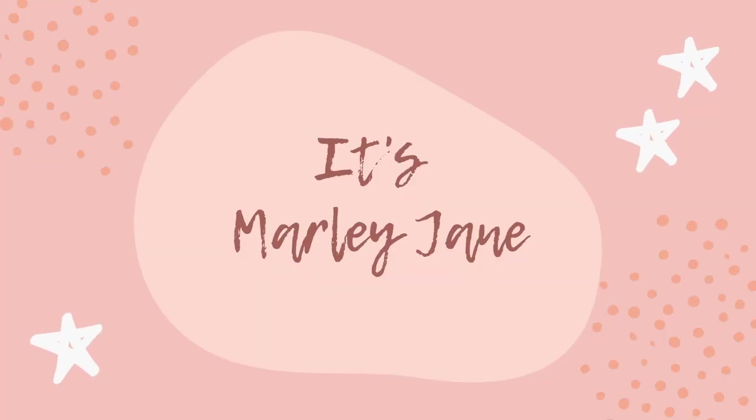Hello you guys and welcome back to my channel. My name is Marley and I am on a journey to lose 100 pounds. So today I am doing a what I eat in a day video for you guys. I filmed everything I've eaten today. I am calorie counting, trying to stay under 1,550 calories, and the only macro I'm really looking at is protein — I'm trying to hit at least 100 grams a day. So without further ado, let's just get into the video.